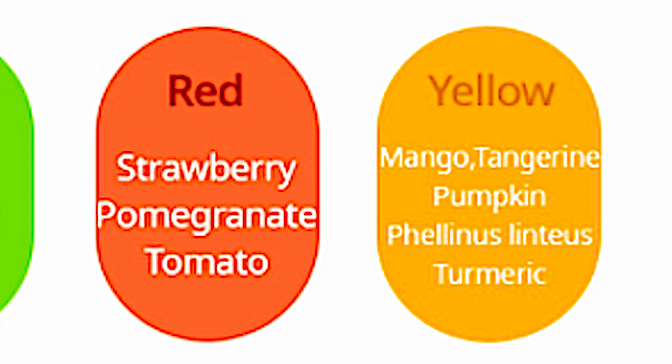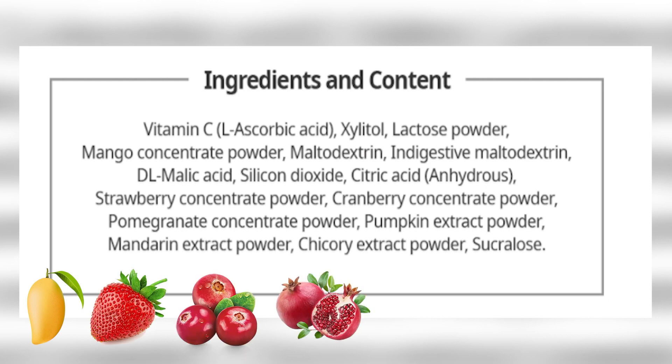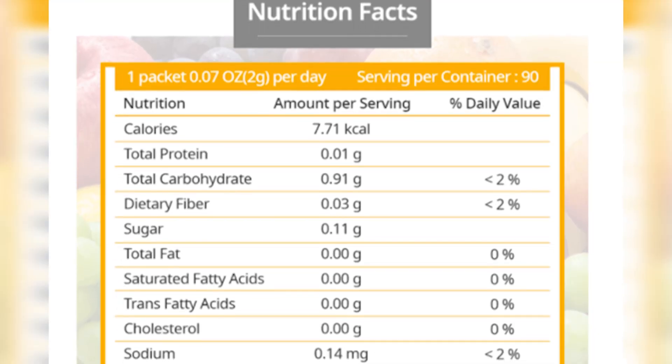Atomy Color Food Vitamin C contains not just one but two color food groups: the red color food and yellow color food. The ingredients and content of our Atomy Color Food Vitamin C are mango, strawberry, cranberry, pomegranate, pumpkin, mandarin, and chicory extract powder — all belonging to the color food groups we mentioned.